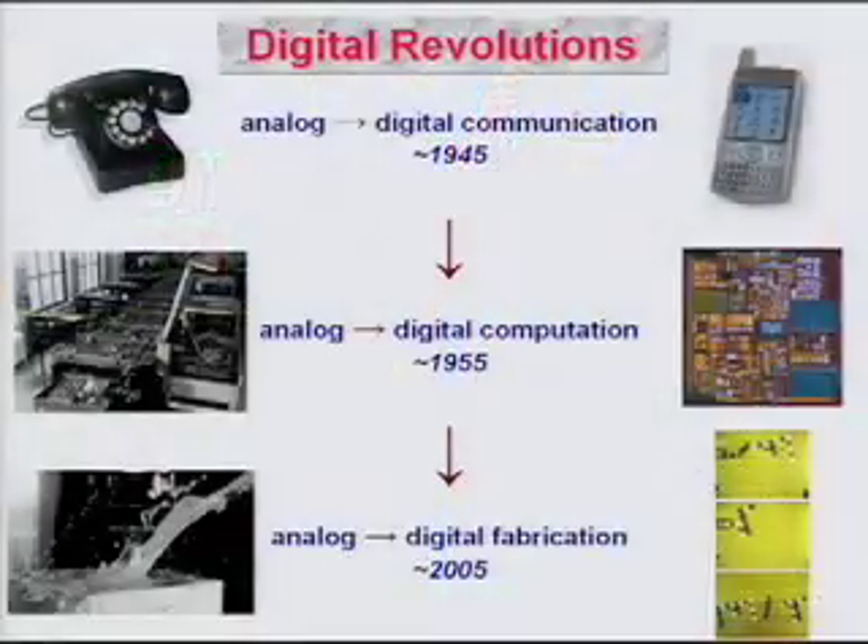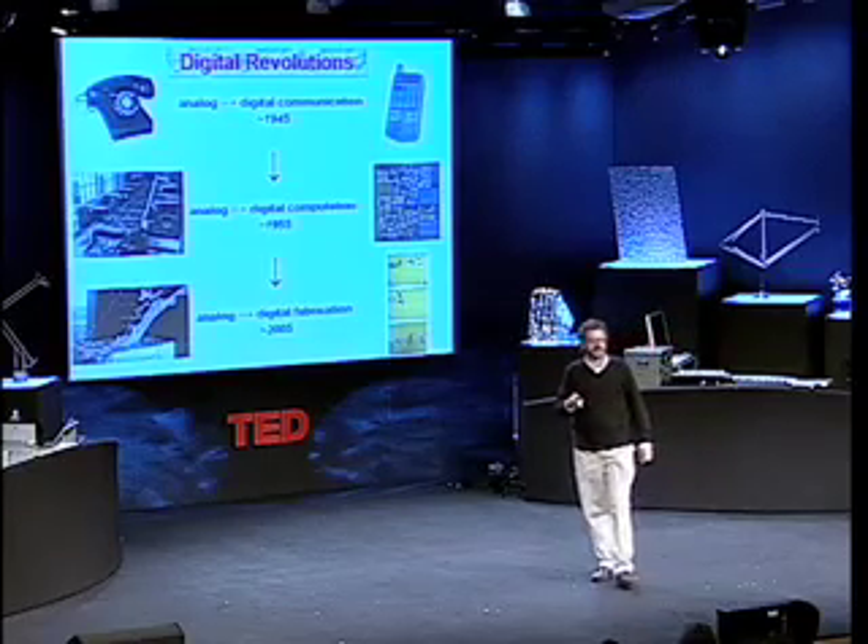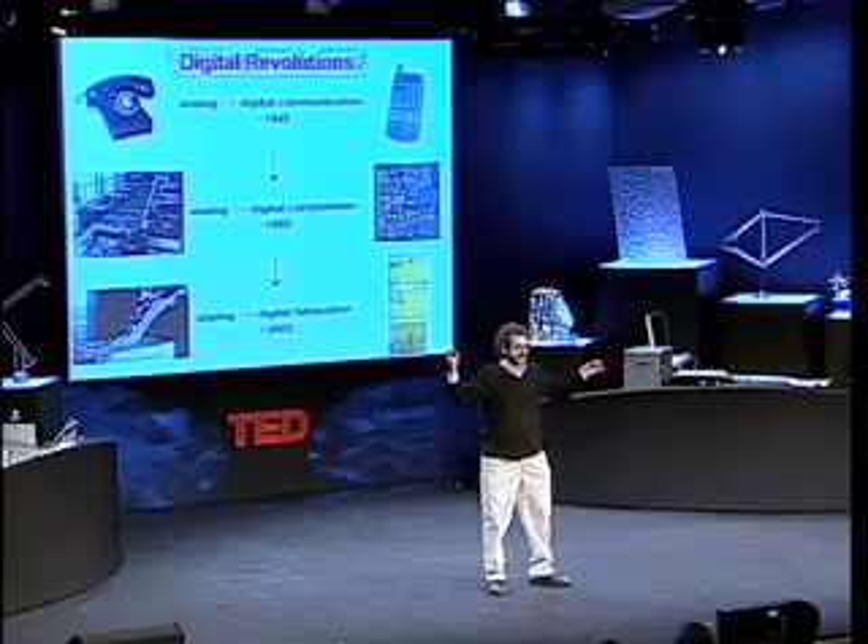He proved the first threshold theorem showing that if you add information and remove it to a signal, you can compute perfectly with an imperfect device — and that's when we got the Internet. Von Neumann in the '50s did the same thing for computing: he showed you can have an unreliable computer but restore state to make it perfect. This was the last great analog computer at MIT, a differential analyzer — the more you ran it, the worse the answer got. After Von Neumann, we have the Pentium, where the billionth transistor is as reliable as the first one.